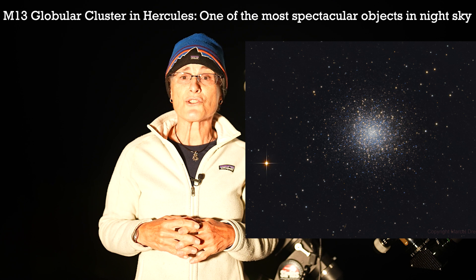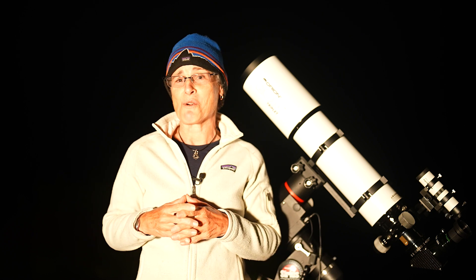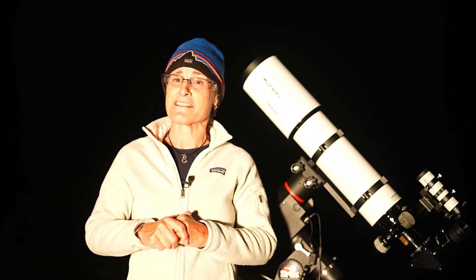Some notable globular clusters are M13, the Hercules Cluster, one of the most spectacular objects in the northern hemisphere. We won't be looking at it tonight because I covered M13 extensively in a recent video — I'll provide the link below. Also M4, which is near Antares in Scorpius, M5 in Serpens Caput, M3 in Canes Venatici, and the spectacular globular cluster M22 in Sagittarius. Another spectacular one is M92 in Hercules, and if we have time, we'll take a look at it as well.